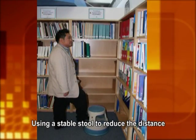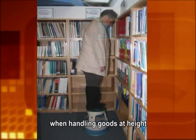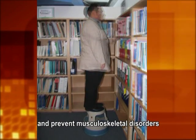Using a stable stool to reduce the distance of goods from the body when handling goods at height can avoid over-stretching the upper limbs and prevent musculoskeletal disorders.